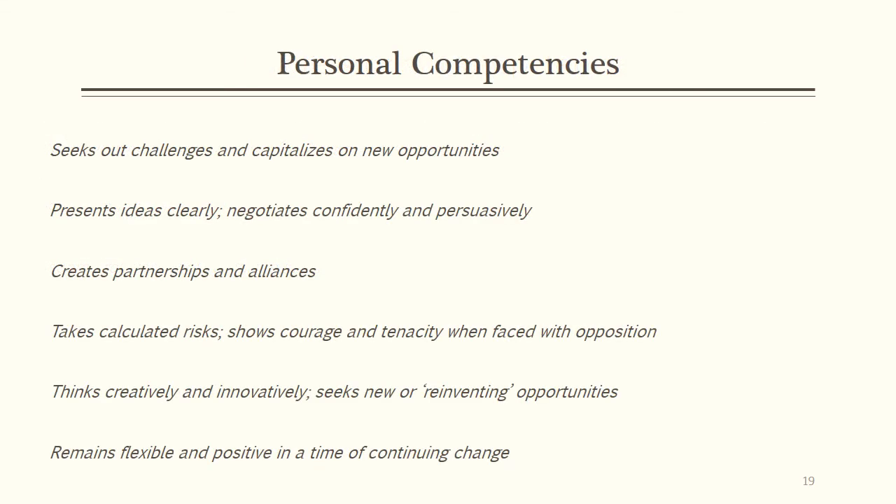SLA's personal competencies are also vital to the success of a theological librarian. Those most critical are seeking out new opportunities, the ability to clearly and confidently articulate ideas, always seeking networking opportunities, being a risk taker, the ability to think creatively, and always remaining flexible and positive despite continued change.